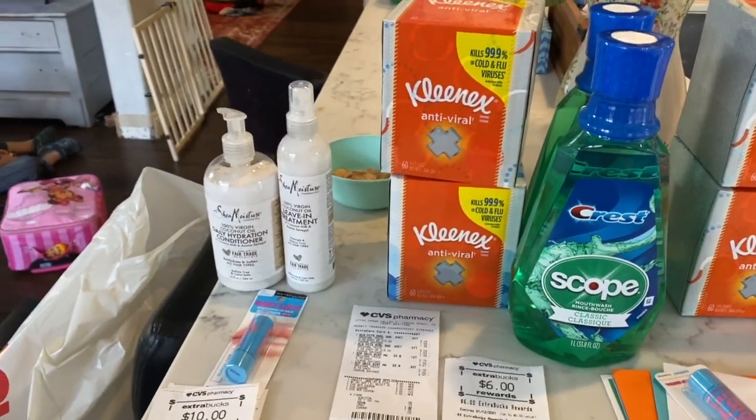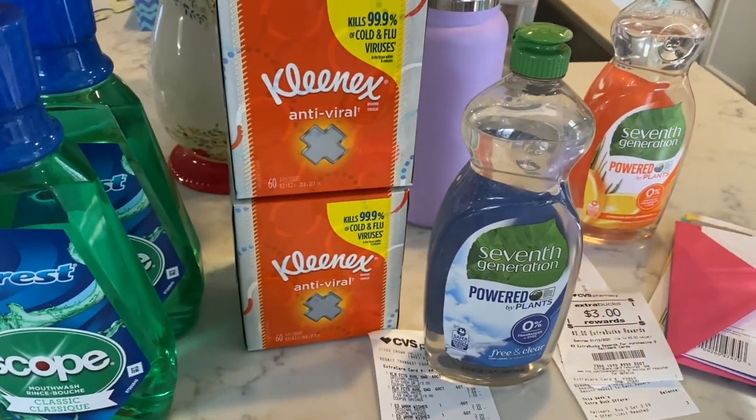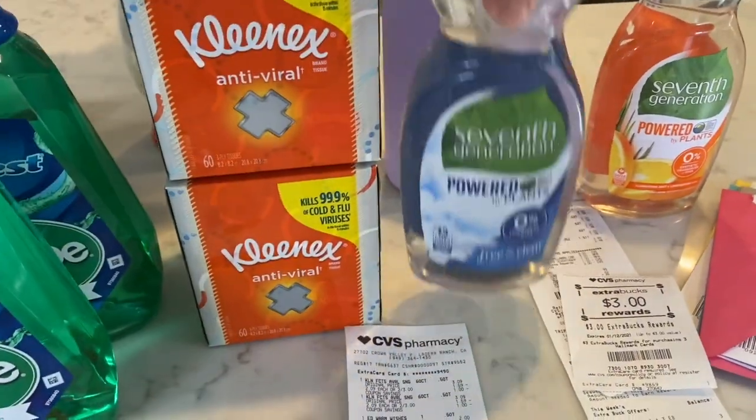So this is the first two transactions I did. Now I have a printable in my CVS in-store video, which I'll have linked below for you guys if you want to follow along that way.